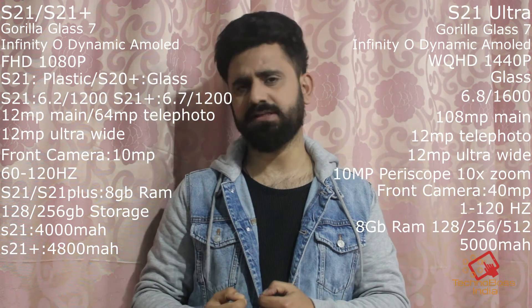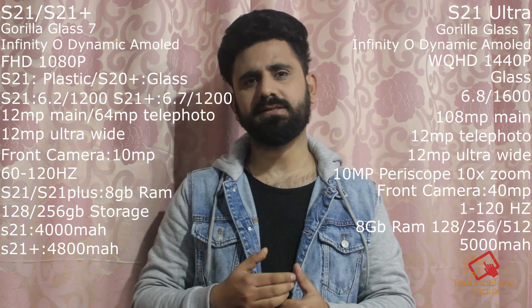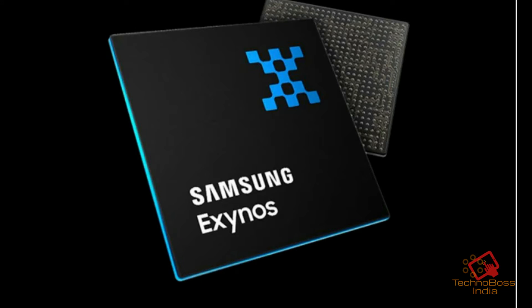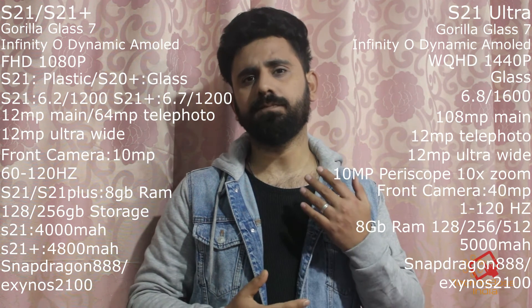For the processor, in foreign markets like the US, Korea, and China there will be Snapdragon 888, while in India and European markets there will be the Exynos 2100 chipset. How much difference there will be between the Snapdragon 888 and Exynos 2100 remains to be seen.